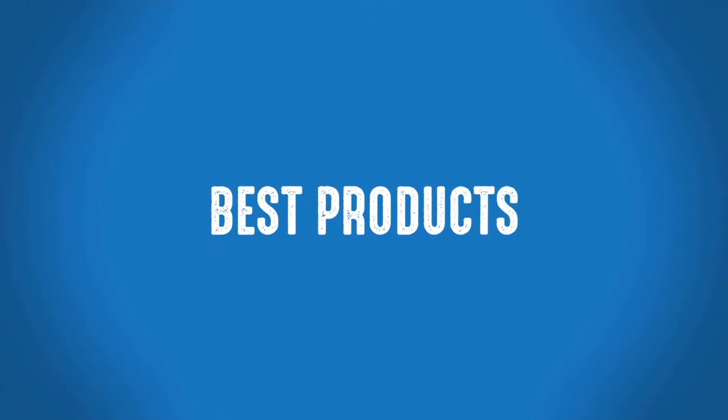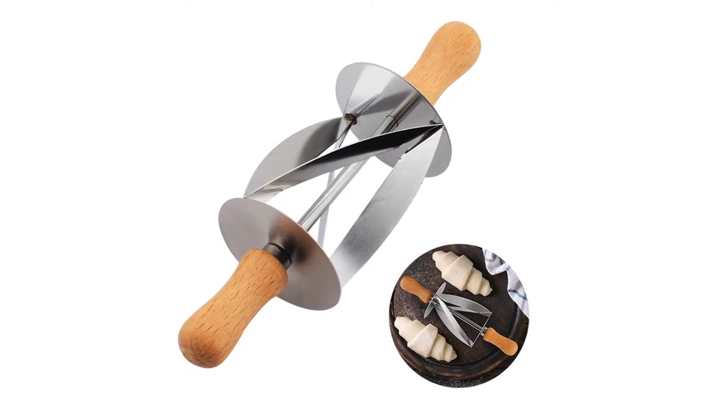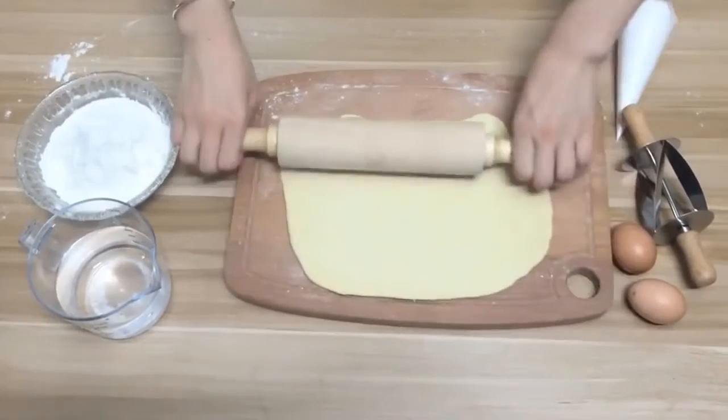Welcome to Best Products. This is one of the best pastry cutters. It is a 100% brand new product, made out of fine materials, sanitary, safe baking tool.